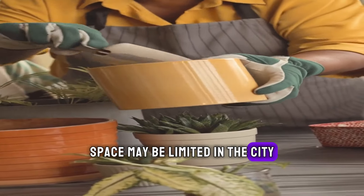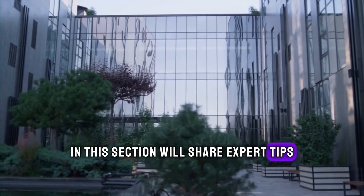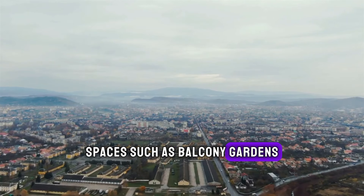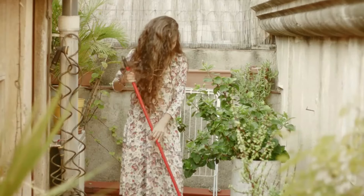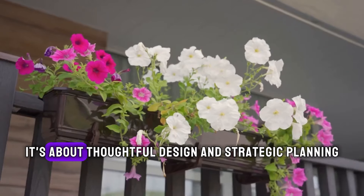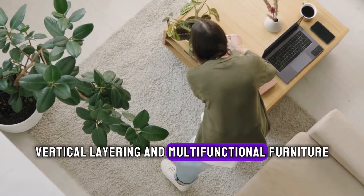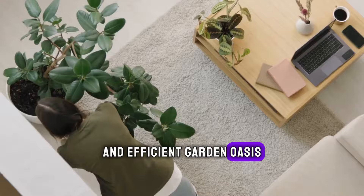Space may be limited in the city, but our imaginations are not. We'll share expert tips and tricks for making the most of your urban garden space. We'll explore creative solutions for small spaces, such as balcony gardens, windowsills, and even tiny indoor gardens. But maximizing space isn't just about cramming in as many plants as possible — it's about thoughtful design and strategic planning. We'll discuss concepts such as companion planting, vertical layering, and multifunctional furniture, helping you create a harmonious and efficient garden oasis.